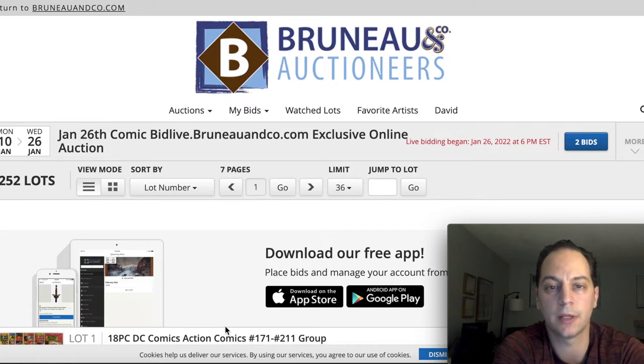This is Dave from Markspecta Comics and today I wanted to talk a little bit about the auction that happened this afternoon at Bruno and Company's Auctioneers. I wanted to talk about the books that sold, some of the prices they sold for, my thoughts, and a record price from earlier in the year from this auction house. If you're interested in that, stay tuned.